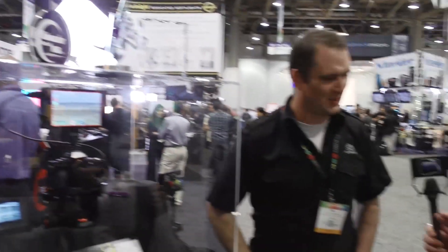Hi, we're here at the Atomos booth with Will, checking out some new recorders. You guys have been blowing up the market with affordable, small, portable recorders for anyone in the market. Of course, there's a whole new lineup of cameras coming out, and you guys are coming right alongside with some new products. Tell us about that.